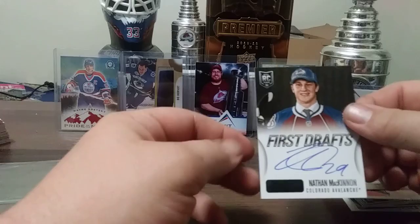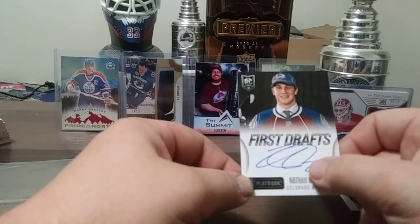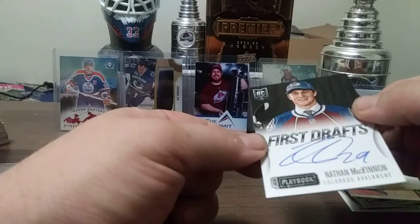Nathan McKinnon First Drafts autograph, hard signed from 13-14 Playbook. One of my favorite cards — that can go in the background. Beauty.